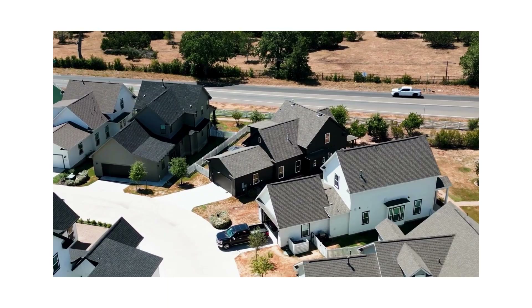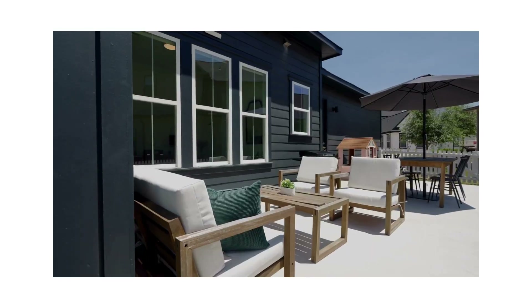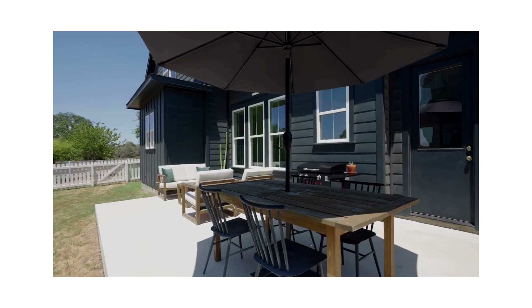Step outside onto the large outdoor patio, where you can relax and enjoy the breathtaking sunset views, surrounded by mature trees and beautiful landscaping.